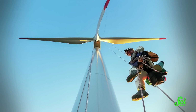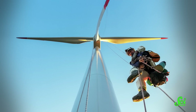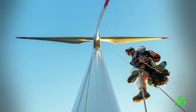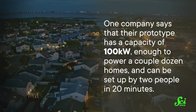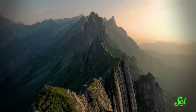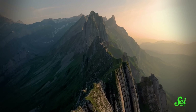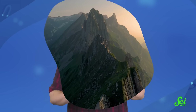Ditching the big metal stock means airborne wind energy systems would require far less concrete and steel, which are energy intensive, and could access those higher, stronger winds. The process of manufacturing, transporting, and installing airborne turbines would be easier as well. One company says their prototype has a capacity of 100 kilowatts — enough to power a couple dozen homes — and can be set up by two people in 20 minutes. It could be especially good in places where traditional wind energy can't go, like steep terrain or remote locations.